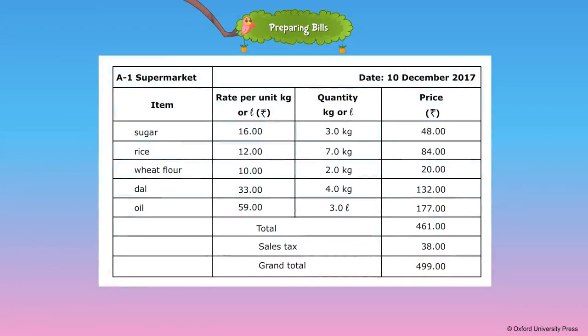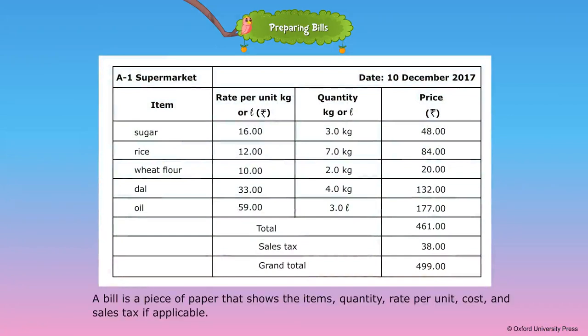A bill may look like this. A bill is a piece of paper that shows the items, quantity, rate per unit, cost, and sales tax if applicable.